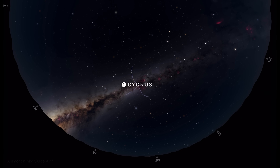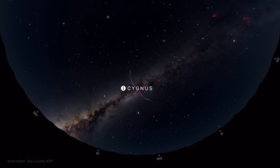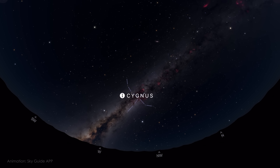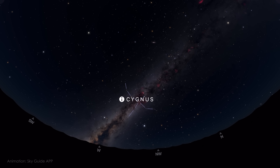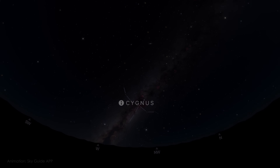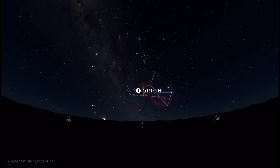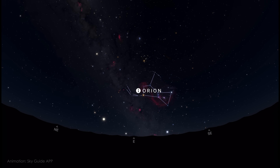With the moon out of the way for the second half of the month, November brings a big change to the night sky. The Milky Way core is gone for the season, and in the northwest, Cygnus is slowly setting, taking the last glow of the summer Milky Way with it. But in the east, the winter Milky Way is rising, and with it Orion, one of the most iconic constellations of the night sky. The summer Milky Way is gone, but long live the winter Milky Way.